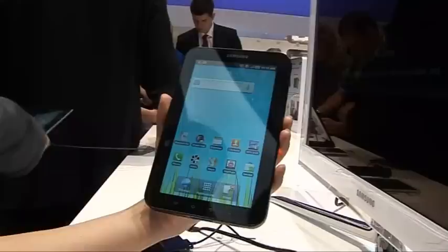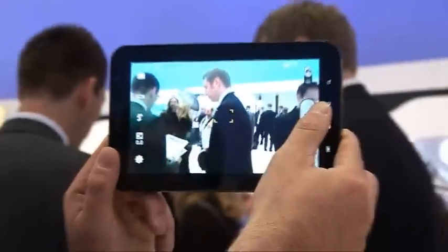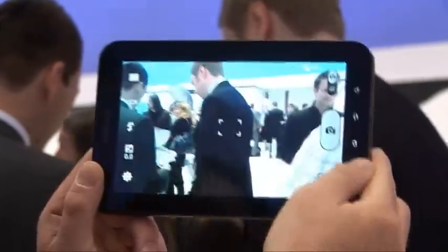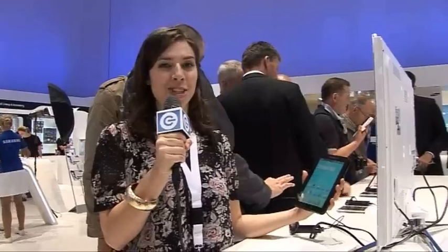One of the gadgets that's caused quite a stir at IFA this year is Samsung's Galaxy Tab. As you can see, it's tablet sized, but it also encompasses all of the features you'd expect in any smartphone — it can make calls, it's got navigation so you can use it as a sat nav, use it as an e-reader. It's even got a camera and you can shoot video and stills. It's got full HD support so you can play back HD movies in full 1080p, and it even supports Flash, which will be a major selling point.